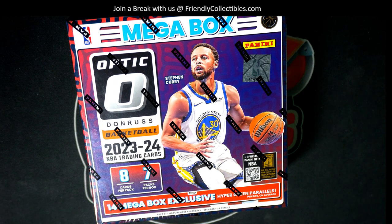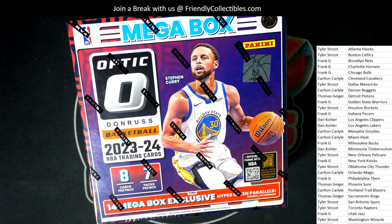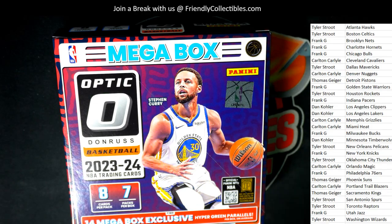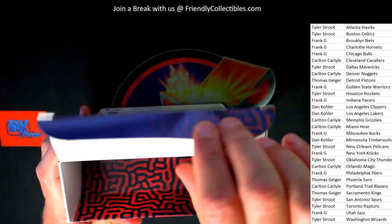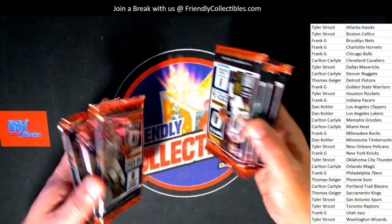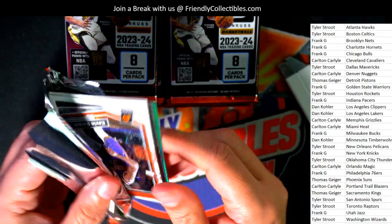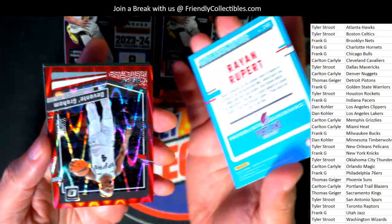Let's start pulling some of these prisms out of here in Optic Mega. Nice KD. Rate of rookie Rupert — special parallel.